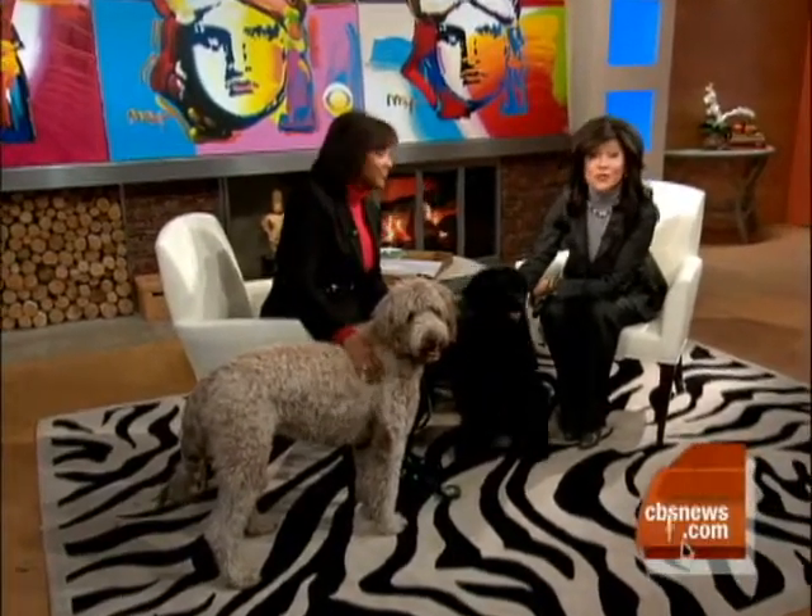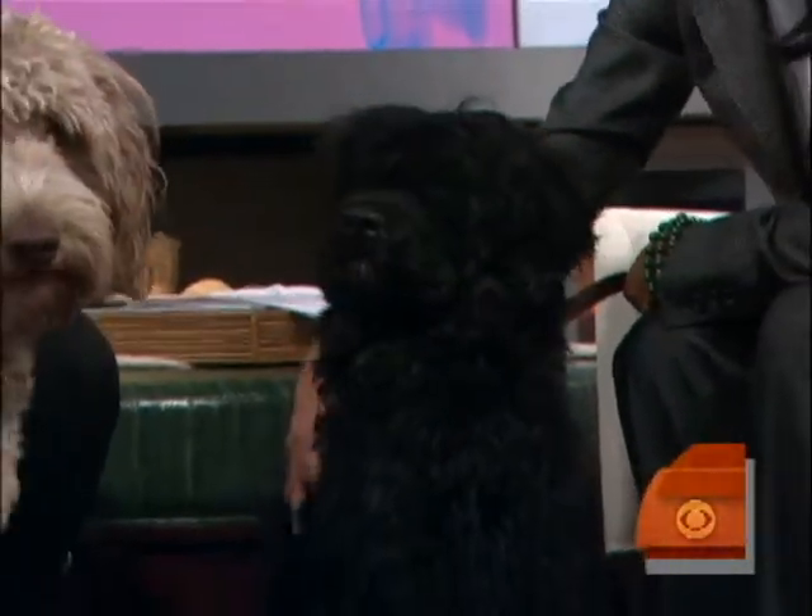It appears the Obamas are closing in on their choice for first dog. Here to tell us about the two breeds on the short list, our resident veterinarian, Dr. Debbie Turner-Bell. Good morning. Good morning. Look at you — you can't take your hands off of her, can you? She's so soft. Tell me what kind of dog Hestia is here.